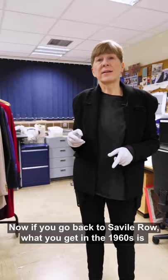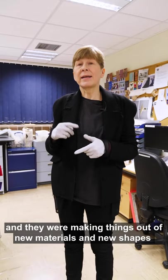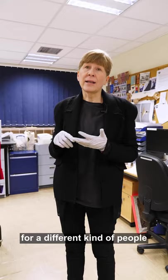Going back to Savile Row, what you get in the 1960s is what was called a peacock revolution. A lot of new tailors came to Savile Row and the streets around it, making things out of new materials in new shapes for different kinds of people. I want to show you a few of those that we have in the collection.